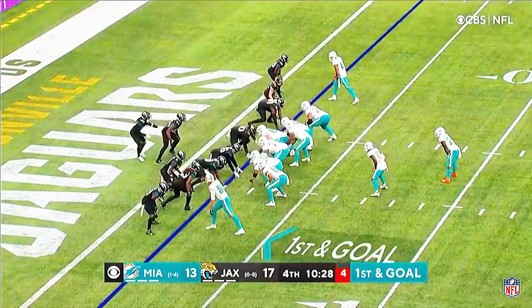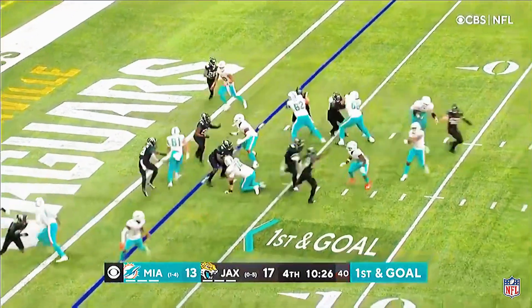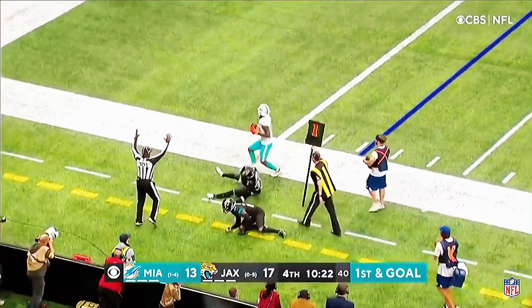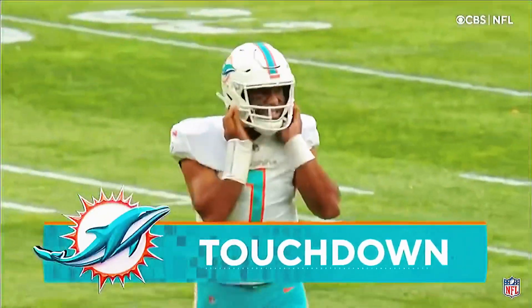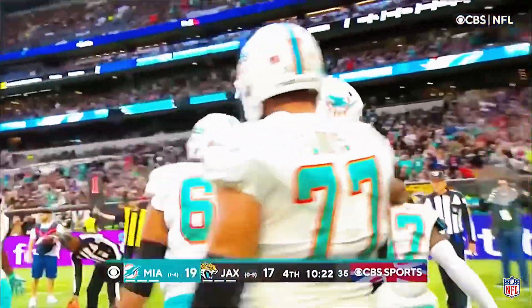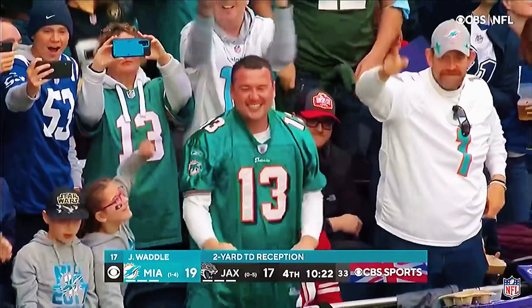First and goal. Waddle is back there. Tagovailoa, and he's got Waddle for a second touchdown today. Tagovailoa, working on Trey Herndon. Two-yard touchdown pass, and Miami has jumped on top of Jacksonville on the fourth.